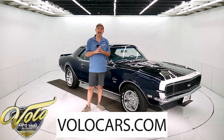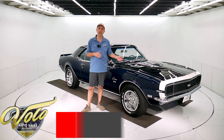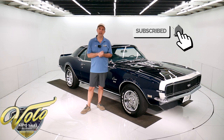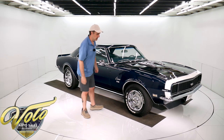If you go to volocars.com, that's where you can read all the specs. You'll see about a hundred photos and get the price of this car and a few hundred other collector cars — they're all for sale at volocars.com. If you enjoy watching our videos, subscribe to our YouTube channel, click on the bell icon and you'll be notified first as they come out. But for right now, let's go for a spin in this RS Camaro.